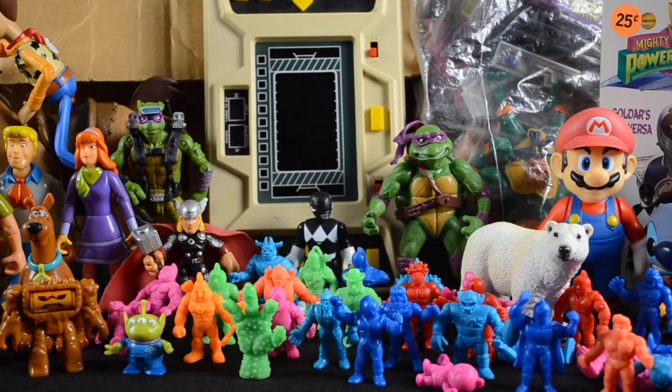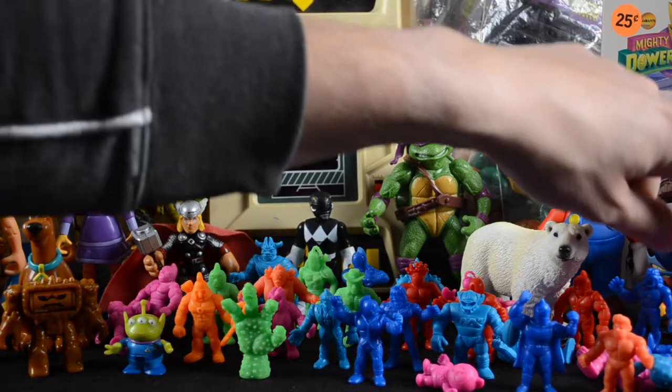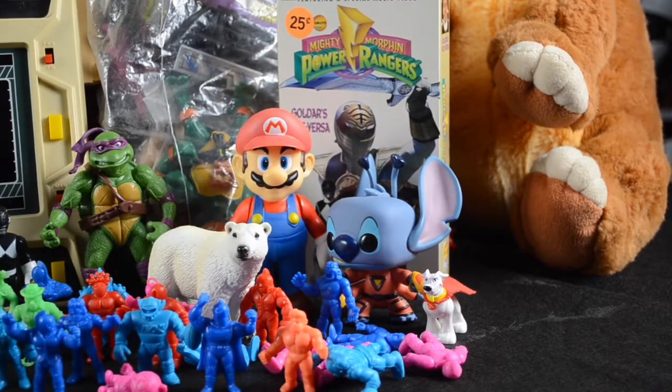We also have a polar bear. I got him because he's a polar bear — he was cool, he was in the bin, so I threw him in the bag. We also have Crypto the super dog. He was in the bin too.